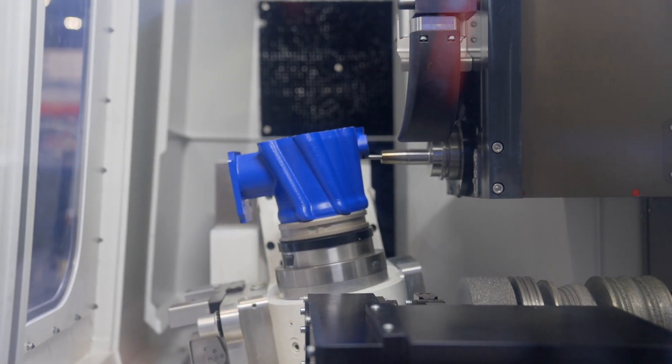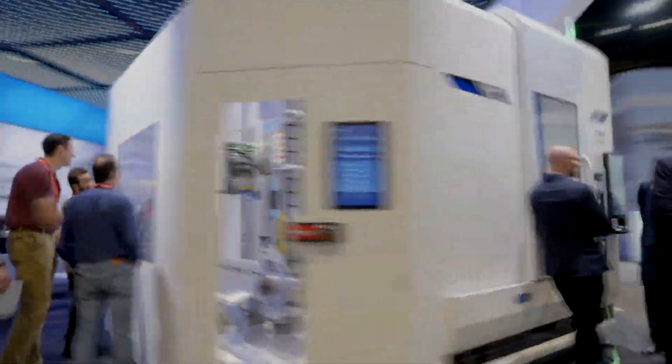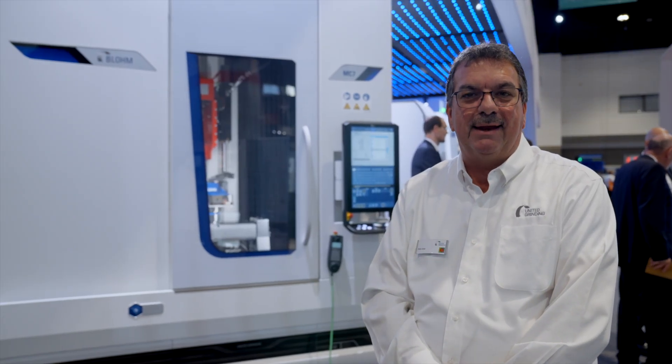The machine is highly precise and highly versatile. It can be used in aerospace and many other industries. To learn more about Blohm grinding machines, go to grinding.com.